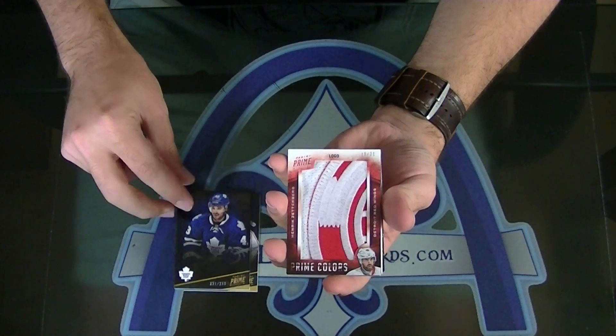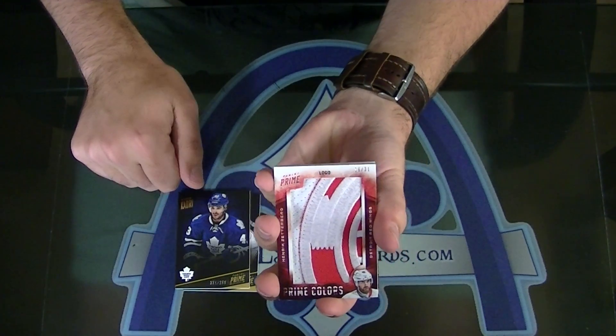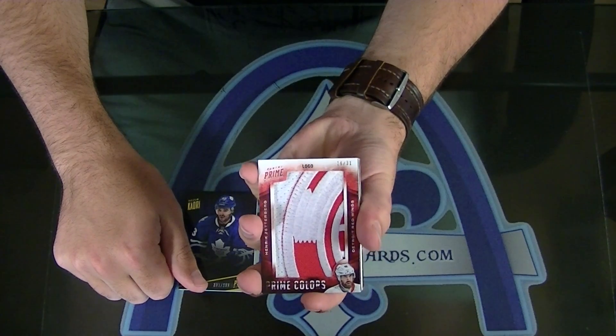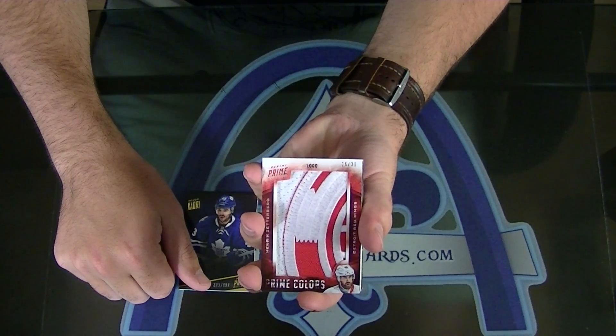Henrik Zetterberg, oh my. Henrik Zetterberg Prime Colors logos. I mean, for Detroit that is really good.